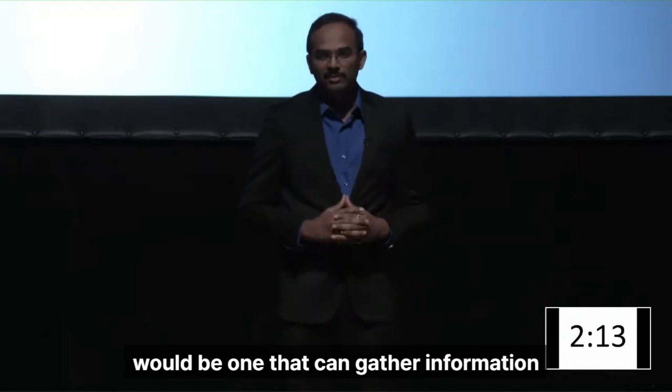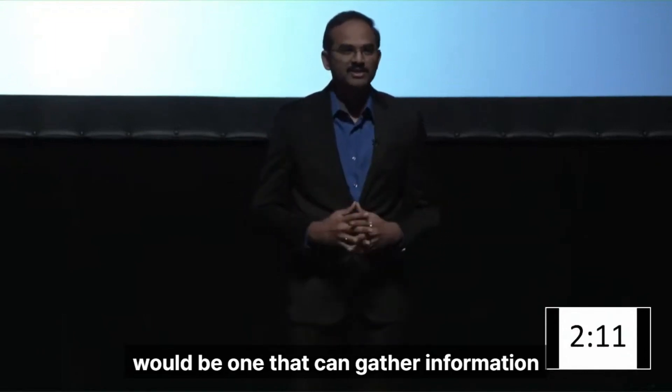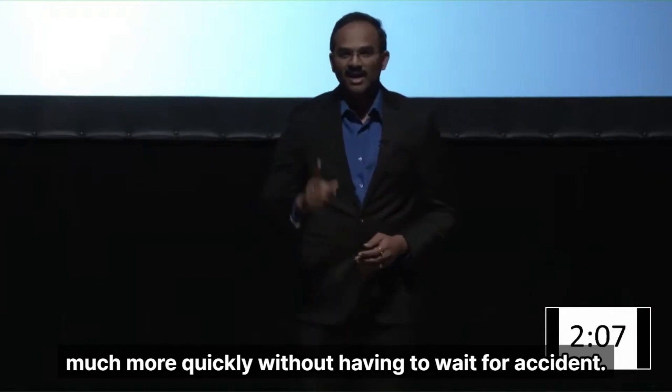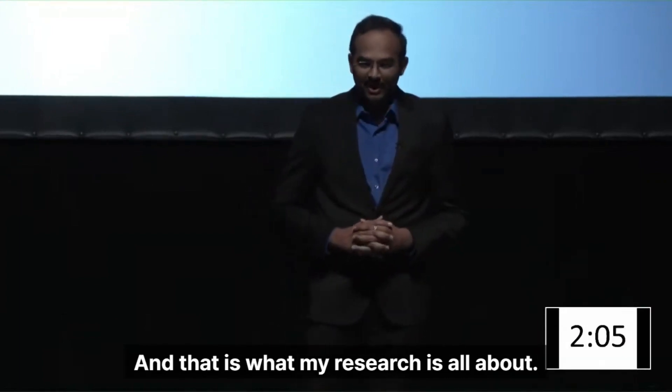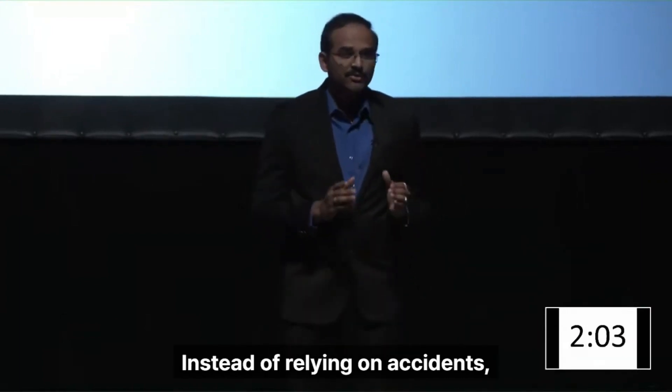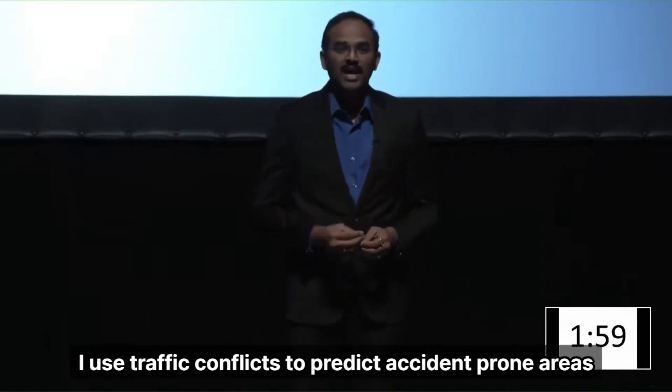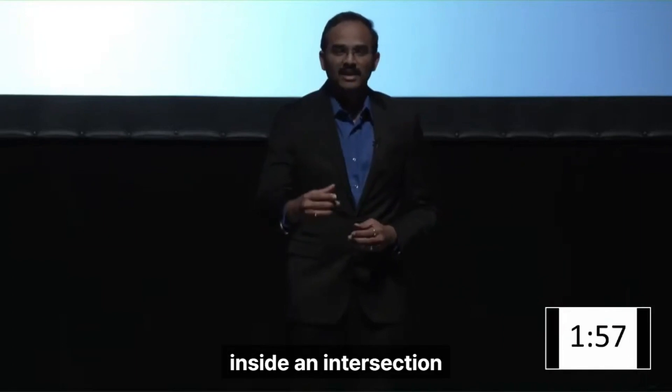A better method would be one that can gather information much more quickly without having to wait for accidents. And that is what my research is all about. Instead of relying on accidents, I use traffic conflicts to predict accident-prone areas inside an intersection.